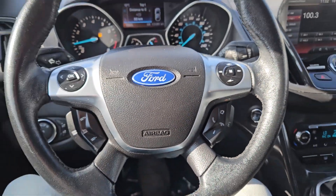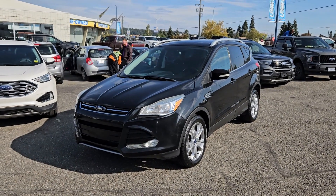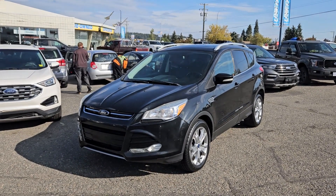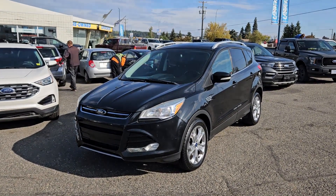That should cover our look at the interior. If you're interested, come visit us at Prince George Ford, PG4.ca, or call 250-563-8000, and have a nice day.